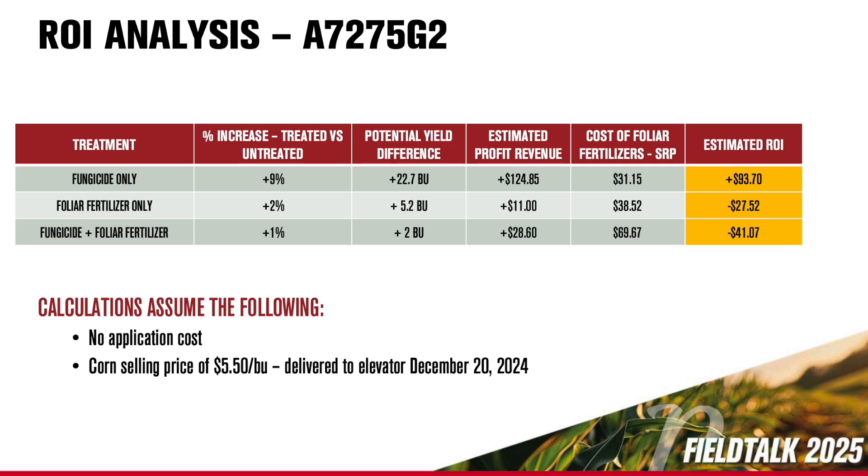The second hybrid I tested was A72-75 G2, another brand new one. It's a racehorse, how I would classify it. It really utilized nutrients a lot differently than A6975 — it utilized everything it could out of that plant, and you could visually see it throughout the season. It was a 252-bushel on an untreated check, so awesome numbers to start with. Adding a fungicide added another 23 bushels — definitely worthwhile. But when we got into adding the foliar and the foliar plus fungicide, we basically got two-bushel and five-bushel. So not a whole lot of advantage to foliar feeding or doing them both together.